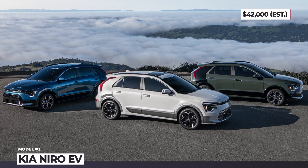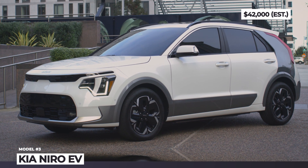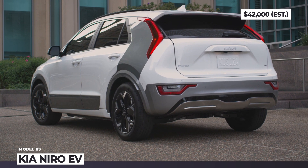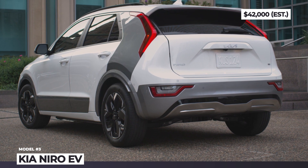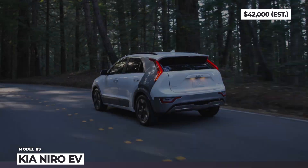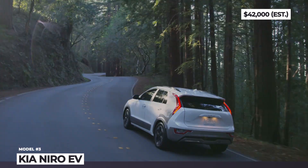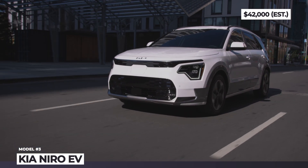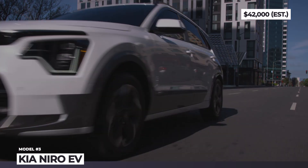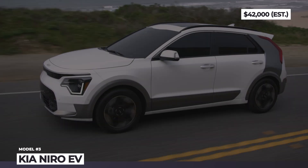Kia Niro EV. As expected from a proper redesign, the next-generation Niro bulks up in size, adding 2 inches in length and 0.8 inches in width. The crossover adopts a futuristic exterior styling presented by the Habanero concept, though sadly the butterfly doors did not make it to production. The front fascia houses new angular headlights with sharp LED DRLs, a revised grille, and a repositioned charging port. It looks more rugged thanks to fresh black cladding, with vertical boomerang-style taillights and dark painted C-pillars.